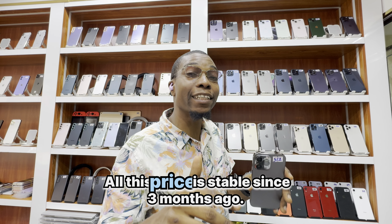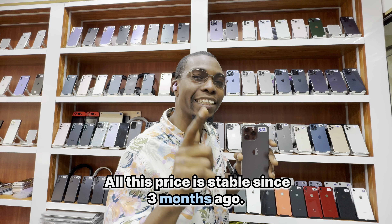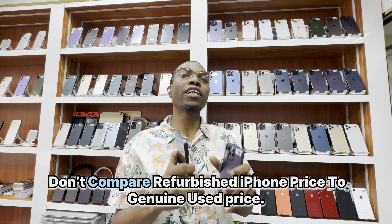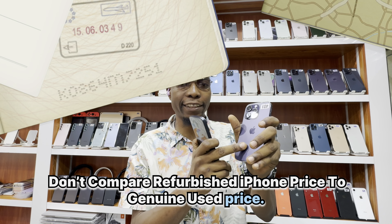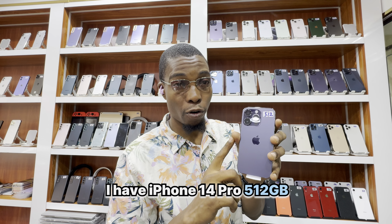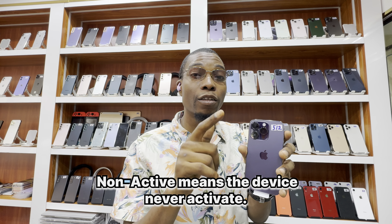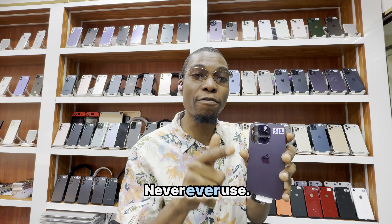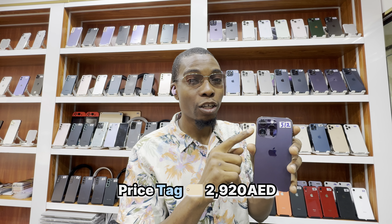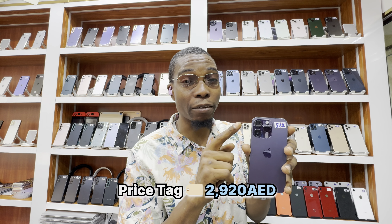All these prices have been stable since 3 months ago. Don't compare refurbished iPhone prices to genuine used prices. I have a 14 Pro — non-active. Non-active means the device has never been activated, never ever used. Price tag 2920 dirhams.